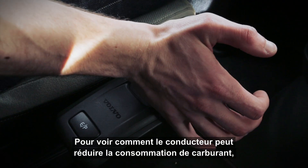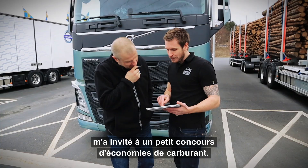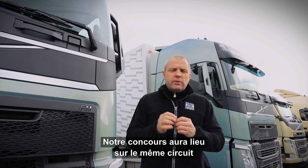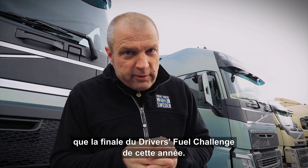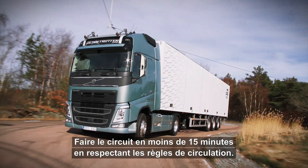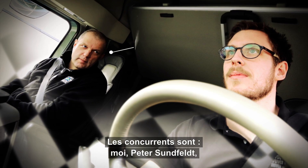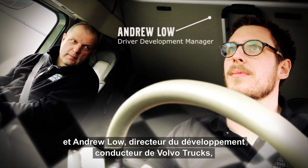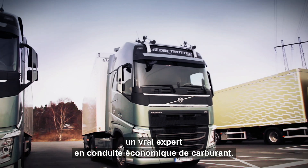To see just how much the driver can reduce fuel consumption, Andrew Lowe, Volvo Trucks Driver Development Manager, invited me for a small fuel saving contest. Our showdown will take place at the very same track as this year's Drivers Fuel Challenge final. The track measures seven kilometers and the rules are simple: finish the circuit under 15 minutes and obey all traffic rules. The contenders are Peter Sundfeldt, former race car driver and automotive journalist, and Andrew Lowe, a real expert when it comes to fuel efficient driving.